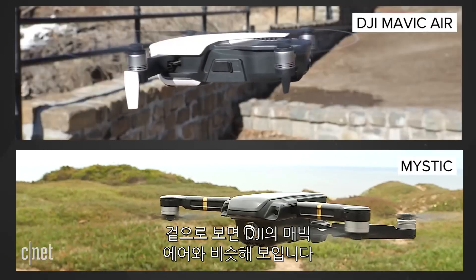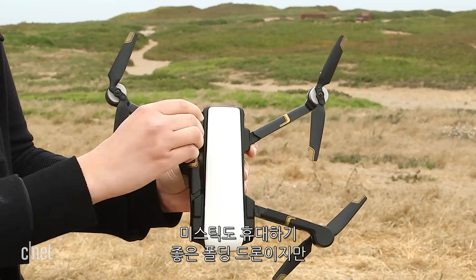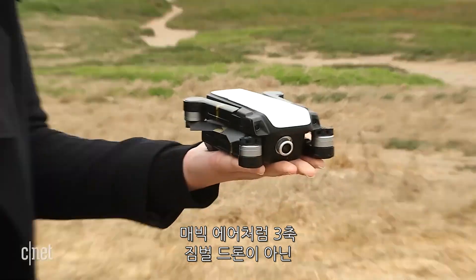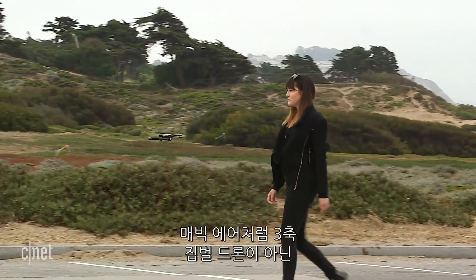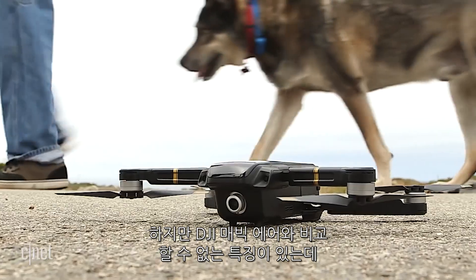From the outside, you'd be forgiven for confusing it with the DJI Mavic Air. The Mystic also folds up so it fits in the palm of your hand, but unlike the Mavic Air, it only has a one-axis image stabilizer compared to the three-axis on the DJI.